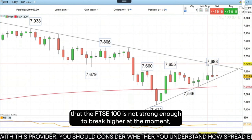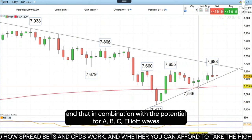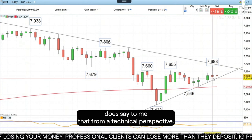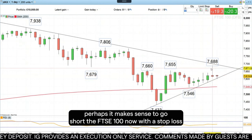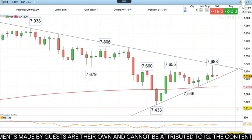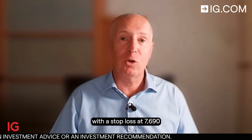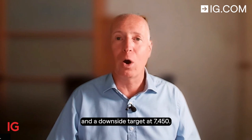I also expect the failure at the downtrend to tell us that the FTSE is not strong enough to break higher at the moment. That, in combination with the potential ABC Elliott Wave zigzag correction being seen in this downtrend — which has been in place since April of this year — does say to me that from a technical perspective, it makes sense to go short the FTSE 100 now, with a stop loss above last week's high and a downside target close to the May low. Today's trade of the week is to go short the FTSE 100 at 7620, with a stop loss at 7690 and a downside target at 7450.